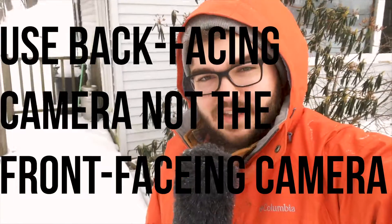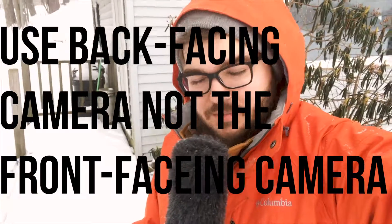The first is this: use the back-facing camera over the front-facing camera. I know it seems tempting to want to be able to see yourself and see what the camera is doing, but the back-facing camera usually is that much better and you'll get better looking quality, and that's what you want.